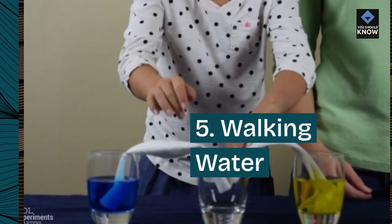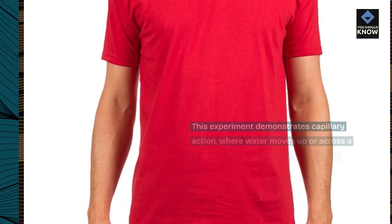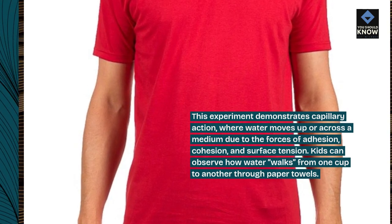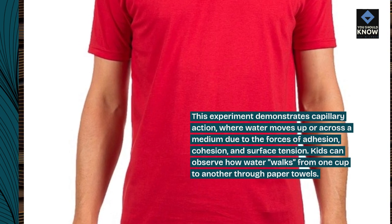5. Walking Water. This experiment demonstrates capillary action, where water moves up or across a medium due to the forces of adhesion, cohesion, and surface tension. Kids can observe how water walks from one cup to another through paper towels.